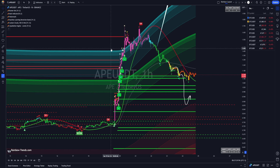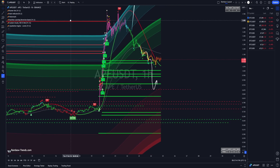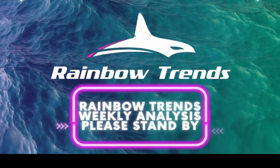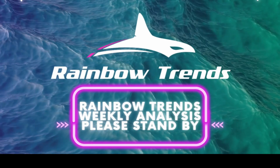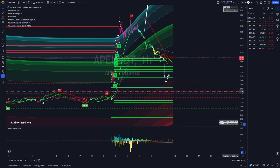This was a textbook rainbow setup. And what this is, is a complete pump and dump by the whales. By the time most people mess with these, it's too late.